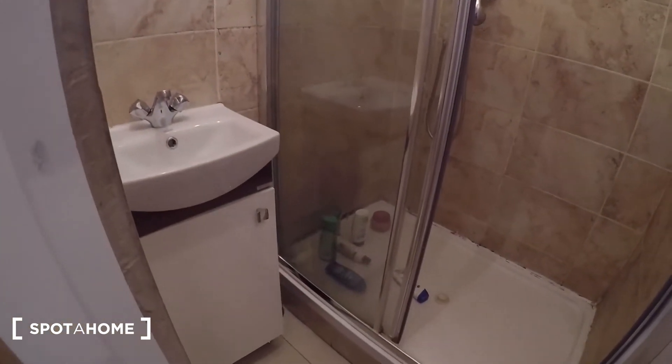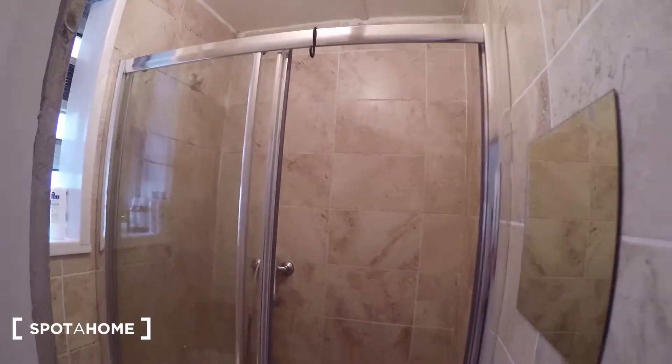You've got a sink and cabinet there, then a nice big shower unit. The same thing here.